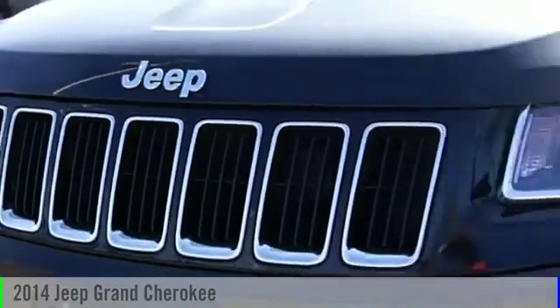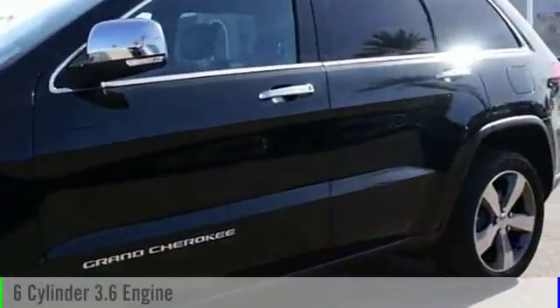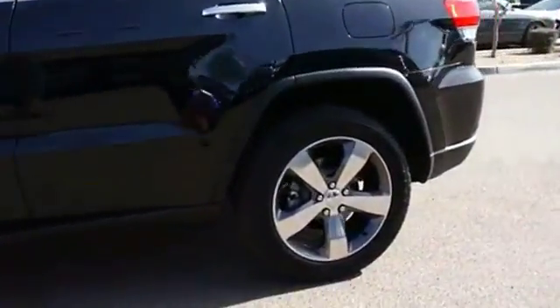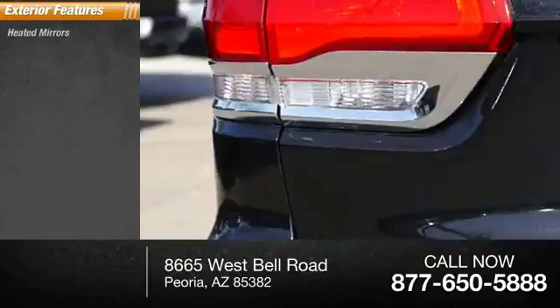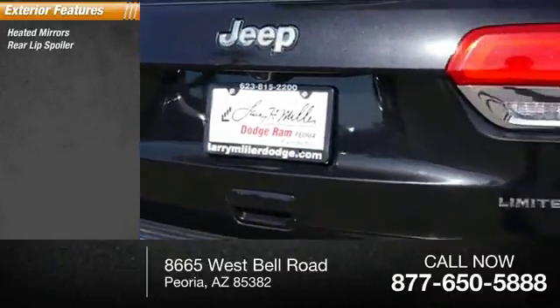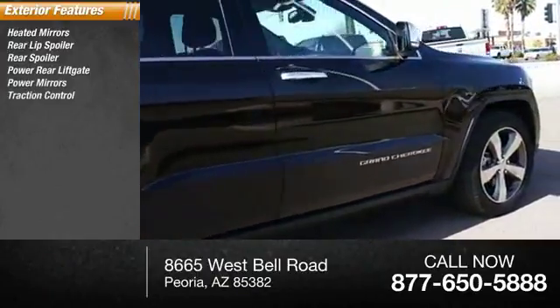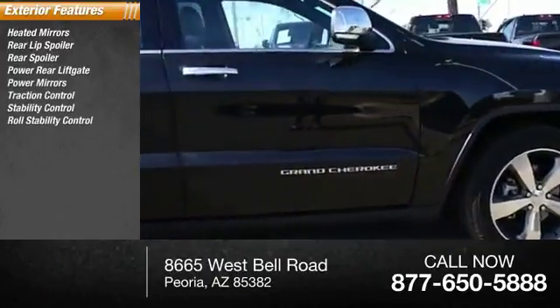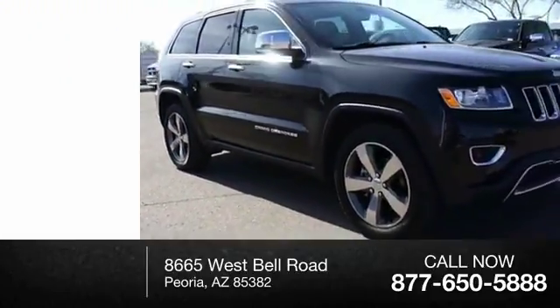2014 Grand Cherokee. This vehicle is powered by a two-wheel drive six-cylinder 3.6-liter engine and has less than 20,000 miles. Here are some of this vehicle's great options: heated mirrors, rear lip spoiler, rear spoiler, power rear liftgate, power mirrors, traction control, stability control, roll stability control, daytime running lights, and hill start assist.